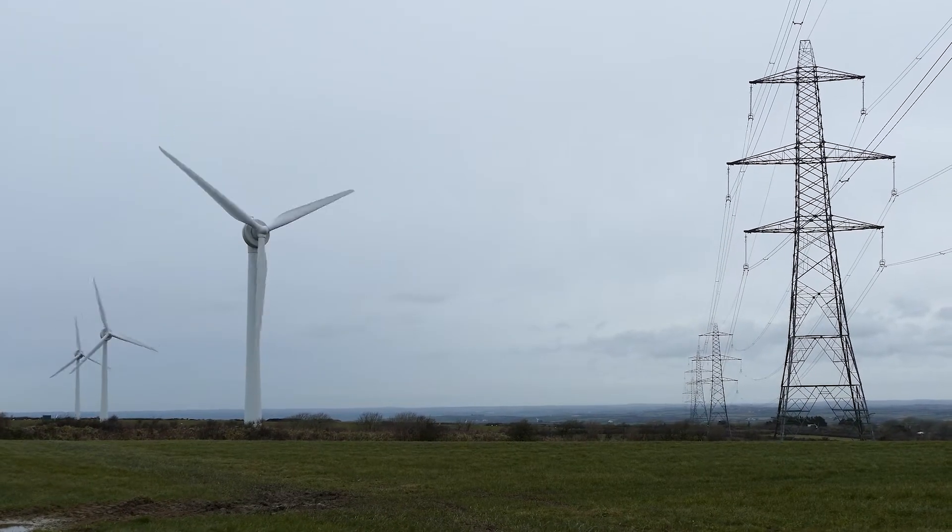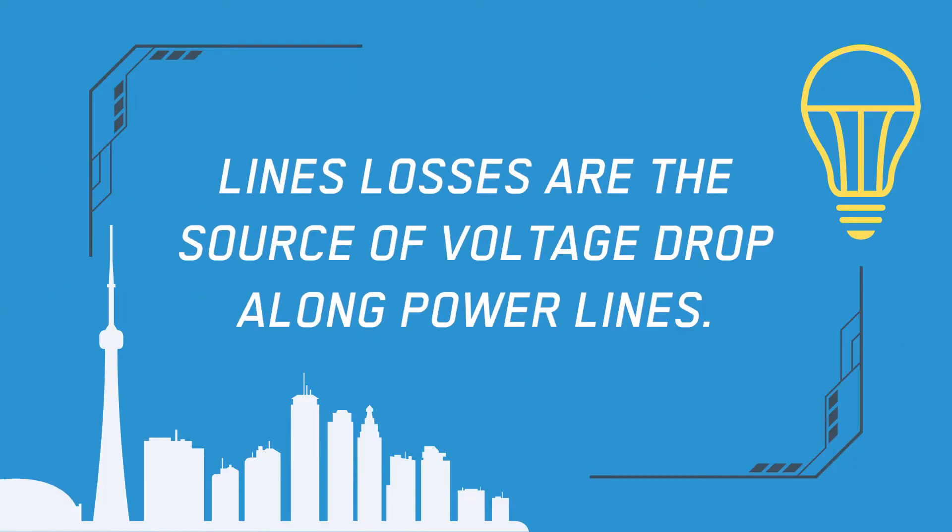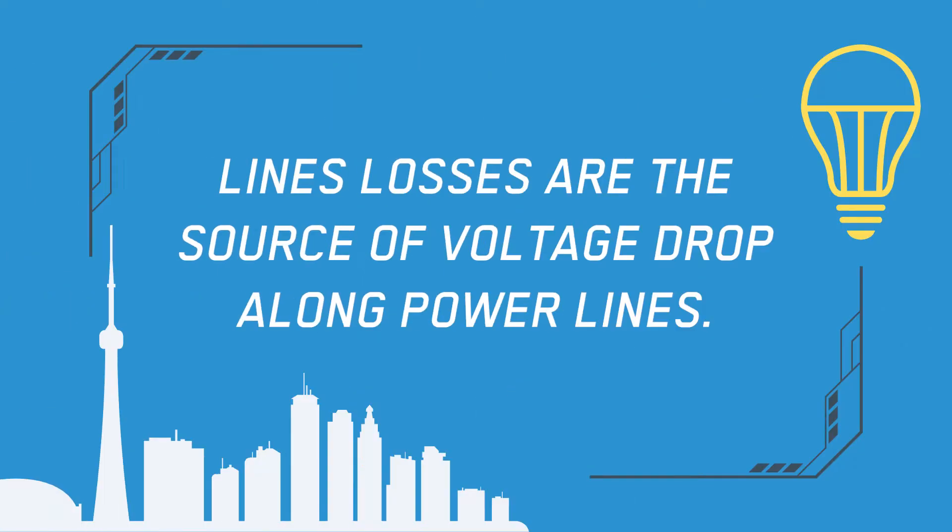But first, let's take a step back. What comes before we can determine the efficiency of an electrical cable? Well, first we have to consider line losses. Line losses are the source of voltage drop along power lines. There are three major types of line losses.